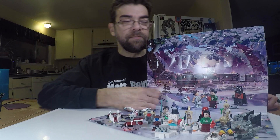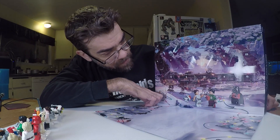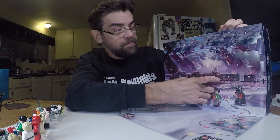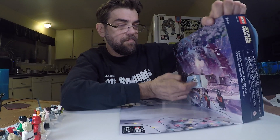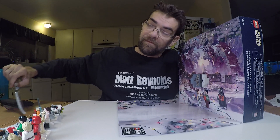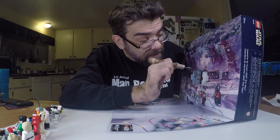Anyways, let's clear these guys out and pull day number 22. Here we go. And it looks like it's a stormtrooper. Stormtroopers are pretty darn cool — you can never have enough of them.